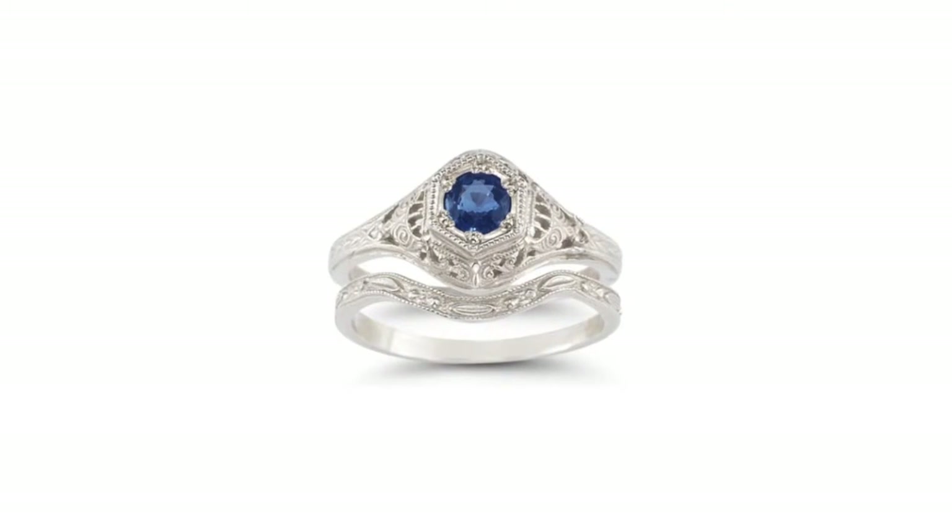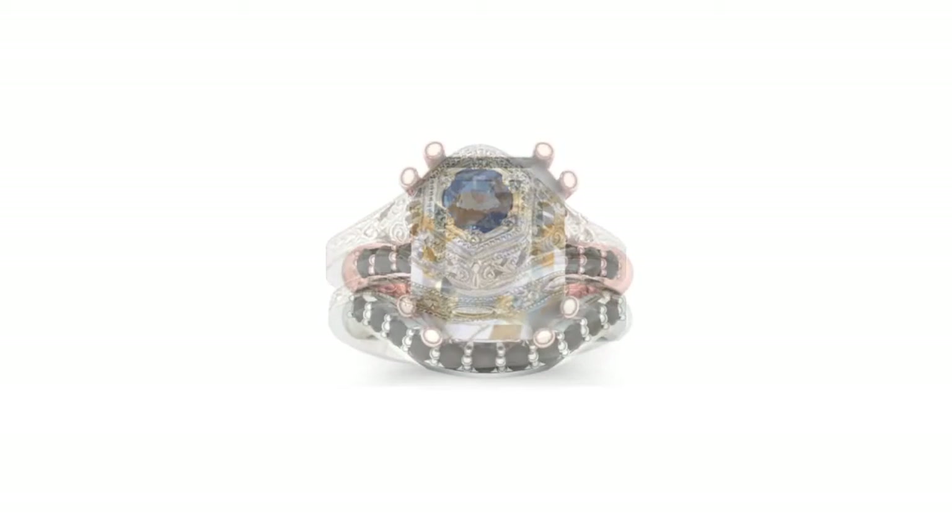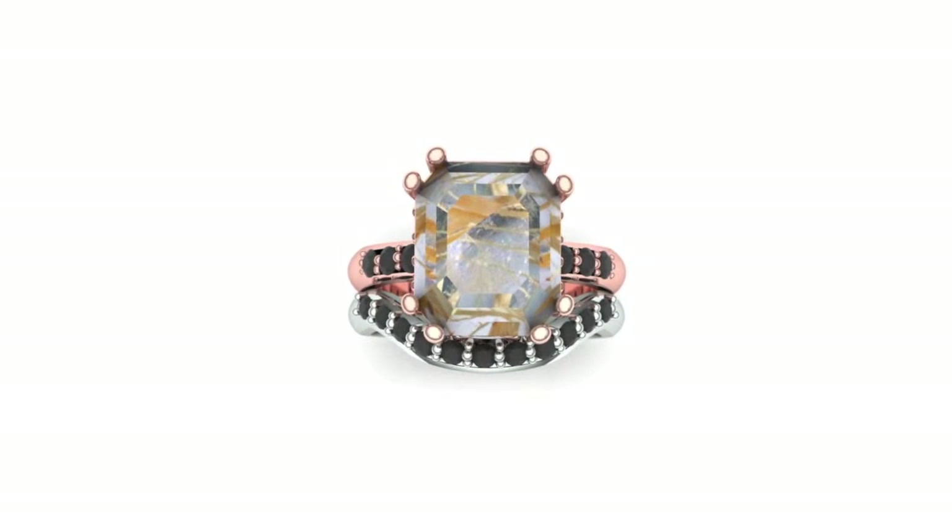What we end up with, after you have approved the wax — we've shown it to you and you say yes, you nailed it, go for it — we will cast it, and what you end up with is a perfectly fitting, perfectly rounded wedding band and engagement ring. So they'll fit perfectly and look like they've always been together and that they were meant to be together, just like you two.